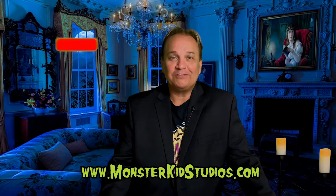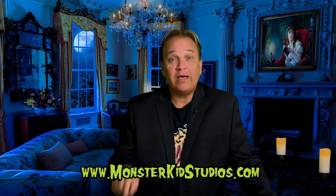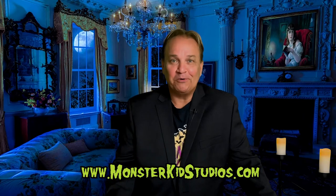Thanks everybody for joining us for Monster Kid Memories. Please subscribe to the channel, hit the bell for alerts, and leave comments below. Let us know about your favorite Monster Kid memory. I'll see you next time.